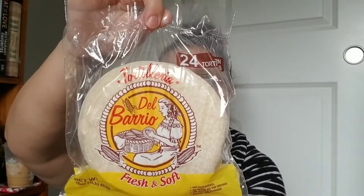They also have the same brand corn tortillas — 24 count in here. This one has a date of July 12th, 2020, so we've got a little over a month to use those.